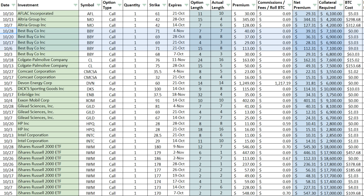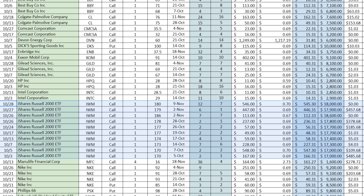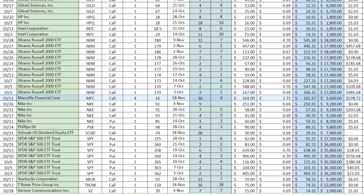Then we've got Best Buy Incorporated — currently in my portfolio, great option premium and dividend yield. Colgate-Palmolive and Comcast are positions I still own. Devon Energy is no longer in the portfolio — that's a good story we'll cover soon. Dick's Sporting Goods was a put option that never made it into my portfolio. Enbridge used to be in my portfolio. ExxonMobil and Gilead Sciences are also here. HP Incorporated was in my portfolio and did get assigned. Intel is currently in my portfolio. The Russell 2000 is one of the ways I balance cash flow and growth — it offers expirations on Mondays, Wednesdays, and Fridays, unlike most investments which only offer weekly or monthly expirations. Manulife Financial is no longer in the portfolio.